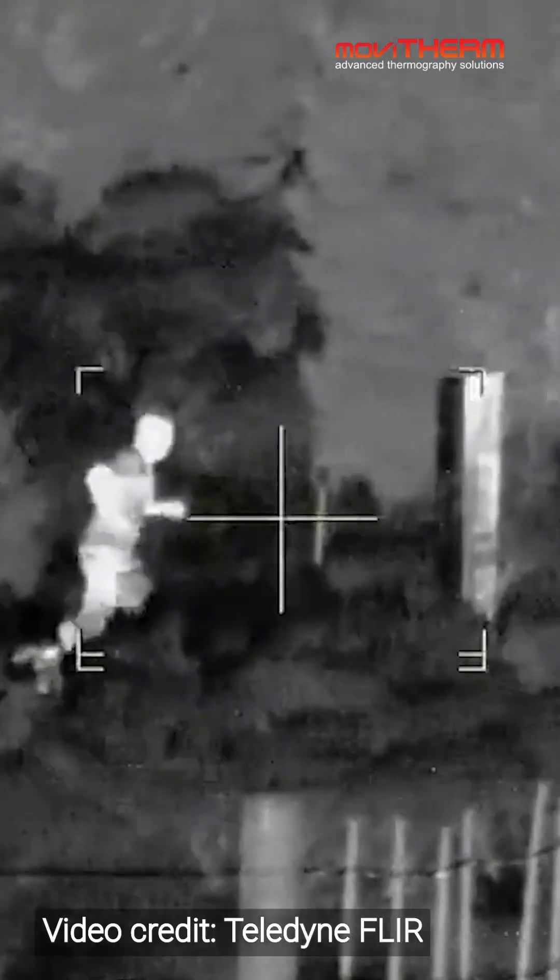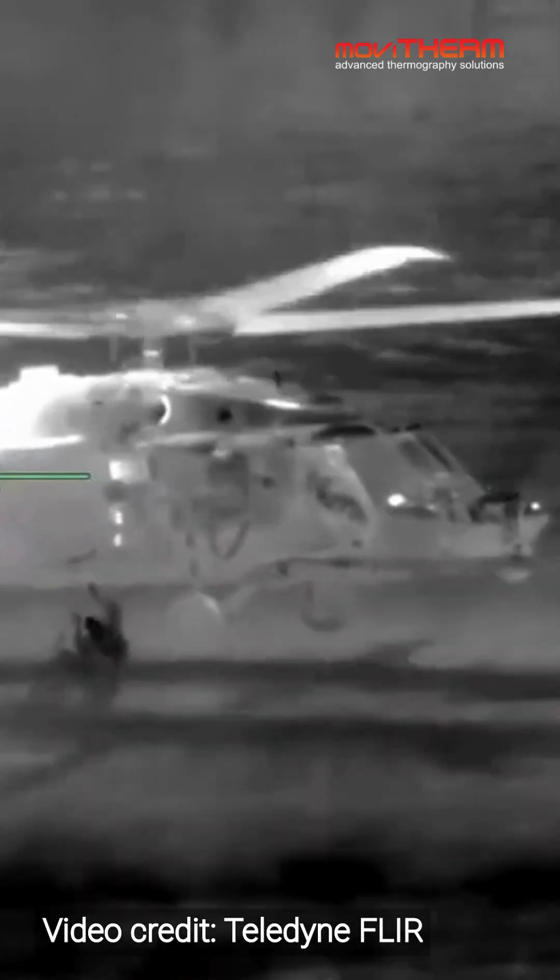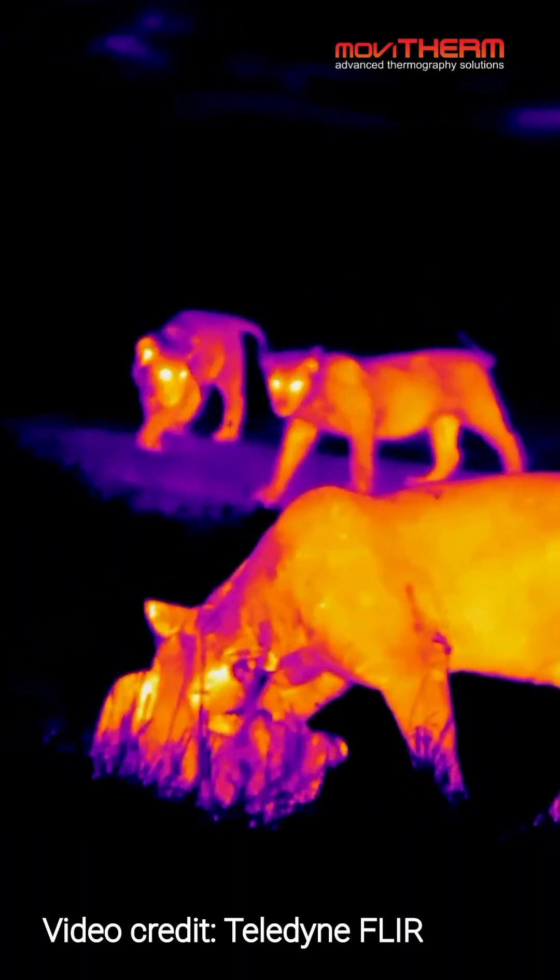So while your regular camera might be blind at night, thermal cameras see heat, not light — perfect for nighttime adventures, search and rescue, and even spotting wildlife. So next time you're with a friend, impress them with your newfound knowledge and ask them.